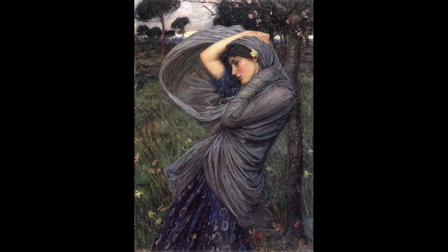Do you know what this painting is called and who painted it? The painting is called Boreas, and is an oil painting in the pre-Raphaelite style, created in 1903 by John William Waterhouse. It is in a private collection.